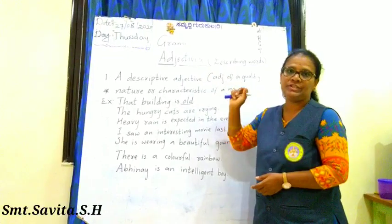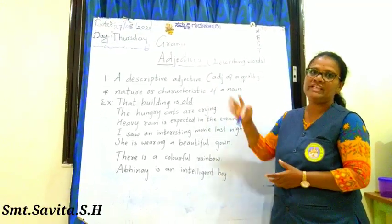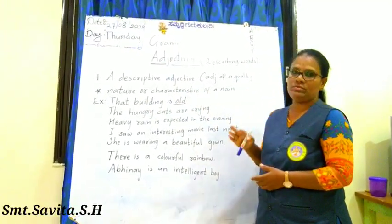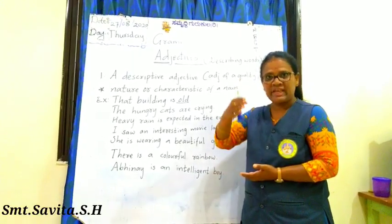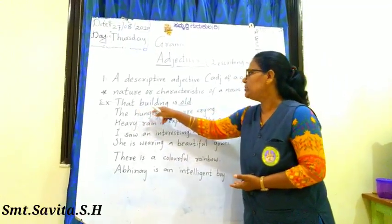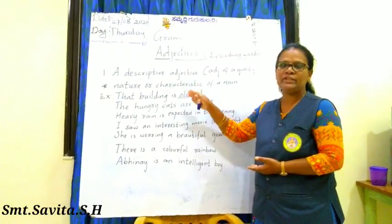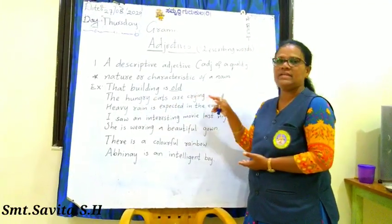A descriptive adjective tells about the quality, nature, or characteristics of a noun. Like: kind woman, angry boy, naughty girl. For example, 'That building is old' — building is the noun and old describes its quality. 'The hungry cats are crying' — hungry is the adjective describing the cats.